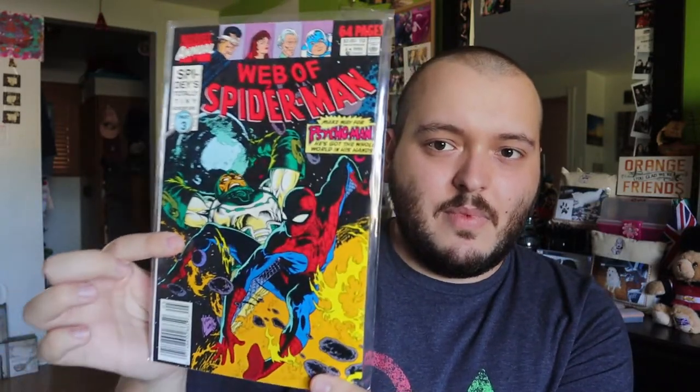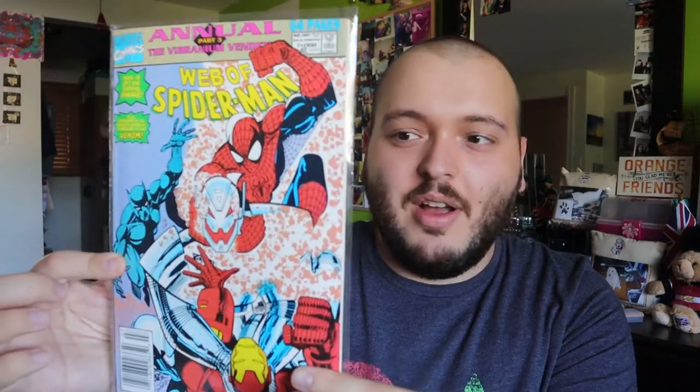Then we have Web of Spider-Man Annual 6, and Annual 7. Annual 7 has Black Panther, Iron Man, and Ultron in it — I might have to keep this one for myself. Normally I avoid annuals since they're not usually what I end up finding and keeping, but this is a cool cover. It's 64 pages, a bigger comic, and I think I'm going to keep it.